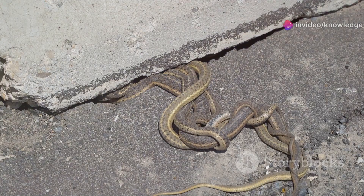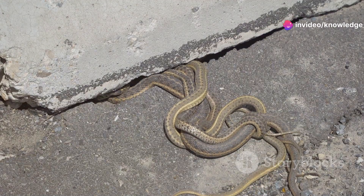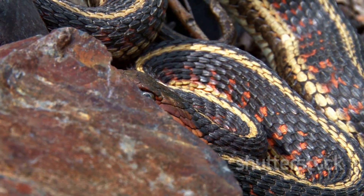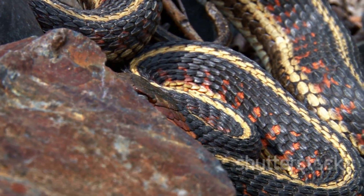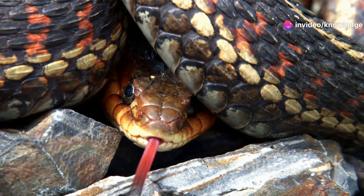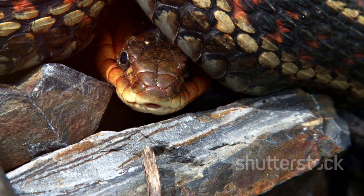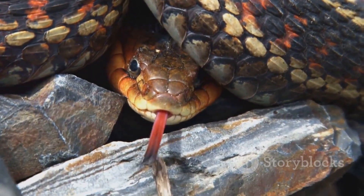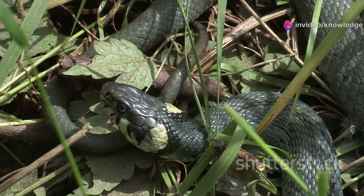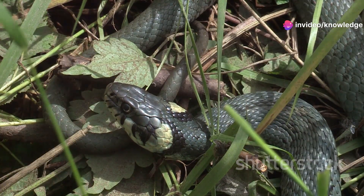In the tapestry of North American wildlife, the common garter snake and the eastern garter snake play integral roles, their lives intertwined with the ecosystems they inhabit. They contribute to the balance of nature, controlling pest populations and serving as prey for larger animals. Understanding their unique characteristics and ecological significance is paramount to appreciating the biodiversity of our planet. Each scale, each movement tells a story of adaptation and survival. Join me as we delve into the fascinating world of these remarkable reptiles, unraveling the secrets that make them unique.